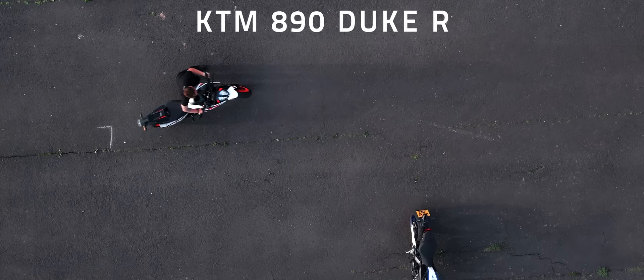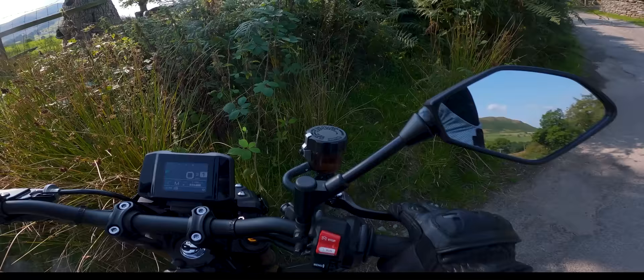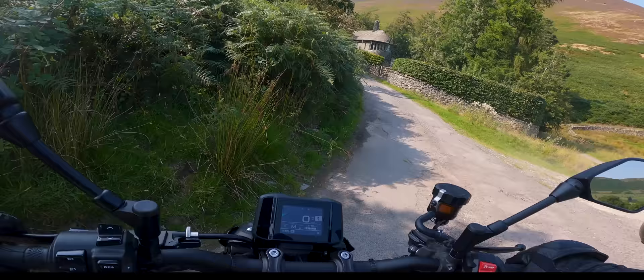Secondly, the turning circle on the MT-09 isn't great. This isn't a problem on normal riding, but during low-speed maneuvers and tight switchbacks it feels more like a sports bike than the agile and flickable naked it should be, and you often find yourself running out of turning space. You definitely wouldn't want to do a Moto Gymkhana on this bike.